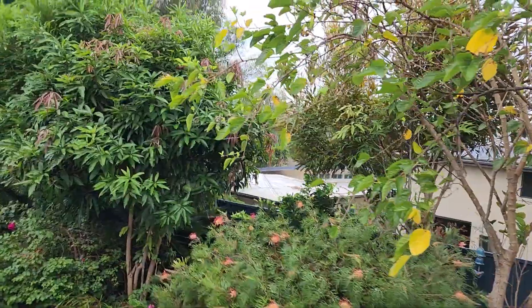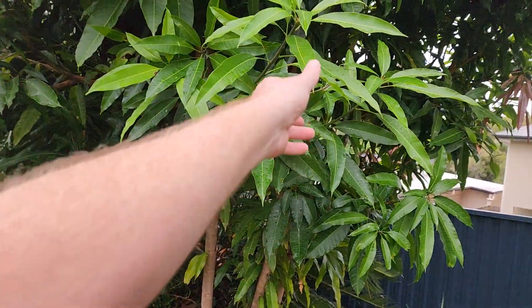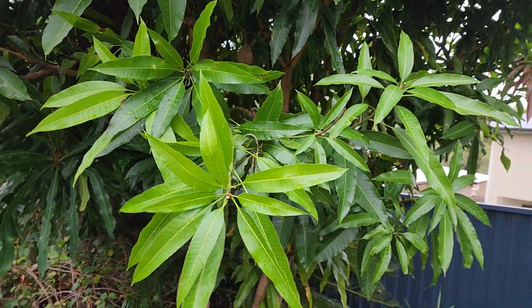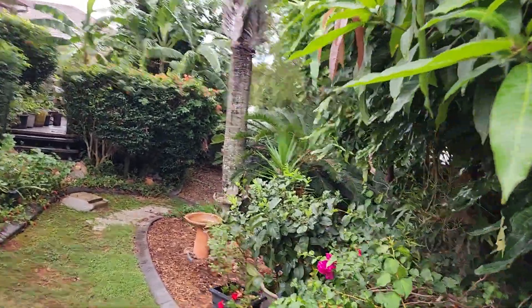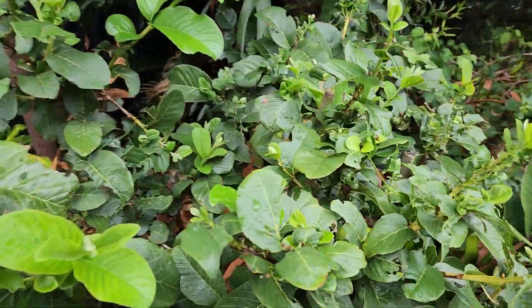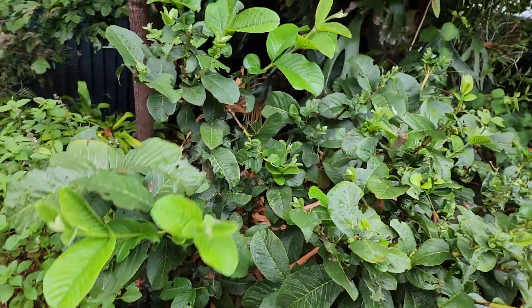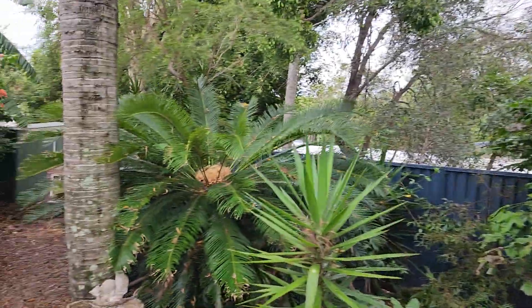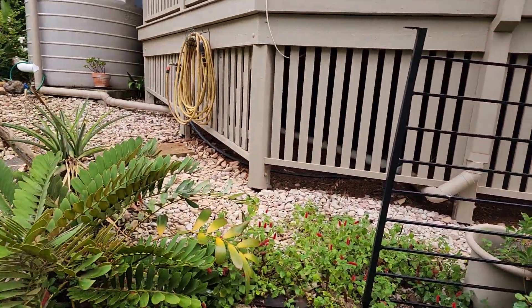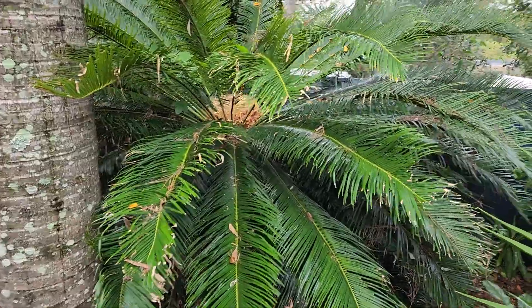I do like mulberries but they can take up a lot of space, so I might take that out and put something more interesting in. There's a mango already at the property - the previous owners called it a banana mango. No flowers or mangoes on it at the moment; I'm not sure when the flowering season will be. There's also a little guava tree at the property - guavas grow particularly well in Queensland and there are a few on it already.